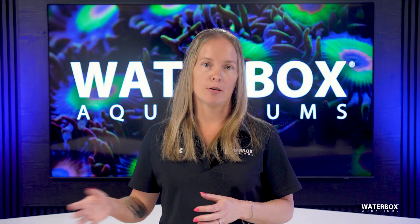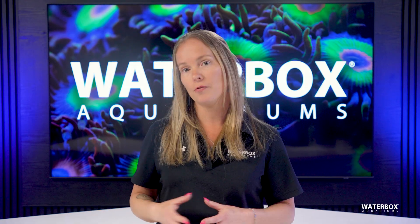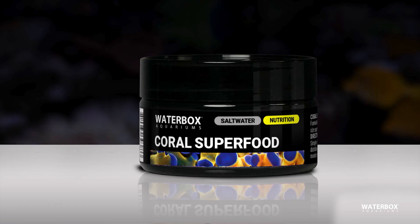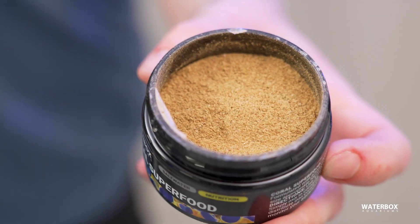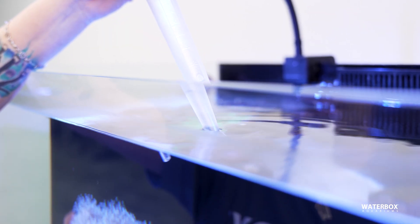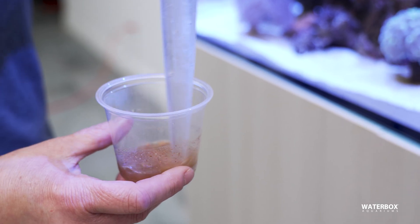Zooplankton, the meatier counterpart to phytoplankton, provides an essential source of protein and fatty acids for corals. Available in a powdered form with Waterbox Aquarium's Coral Superfood, zooplankton is particularly beneficial for LPS and SPS corals, which require higher protein intake. When using a powdered zooplankton food, it is best to mix it with aquarium water before adding it to the tank. This ensures a more even distribution and prevents food from clumping or settling too quickly.